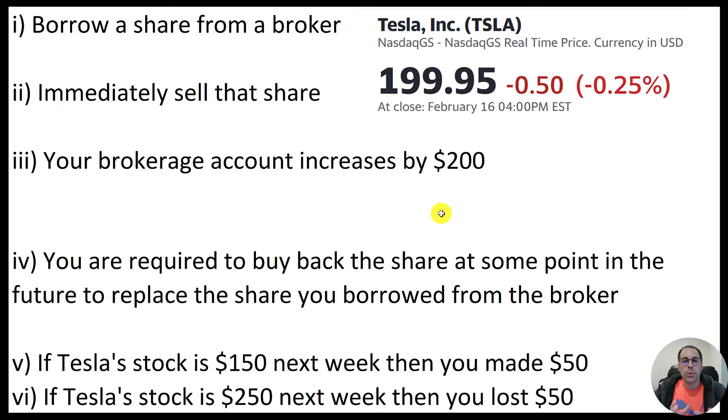Let's pretend you have one week to replace the stock. One week later, Tesla is trading at $150, so you buy the stock for $150 and give it to your broker to replace the share you borrowed — you made $50. But what if Tesla stock went up? It went up to $250 after one week, then you would have to buy a share of Tesla for $250 and replace the one you borrowed, so you lost $50.